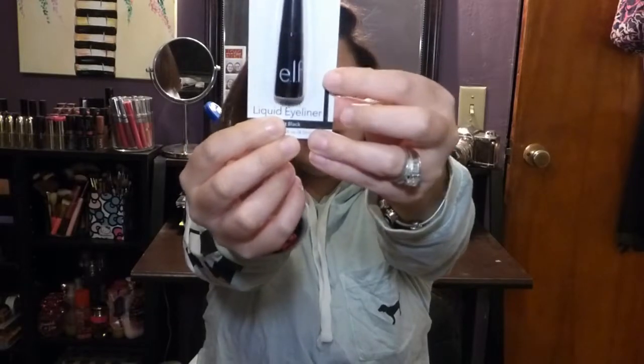I also picked up a liquid eyeliner from ELF for two dollars in the shade jet black. I wanted the NYC liquid liner, but they're discontinuing it — it's a cult favorite. I accidentally bought the NYC in pearlized black, which has little glitters, and going over it with gel liner is an extra step I don't want. This ELF liner was the most similar brush style, so for two bucks, it's worth a shot.